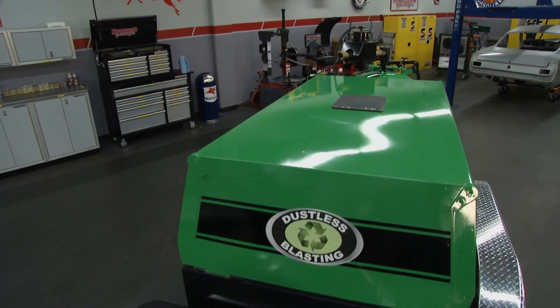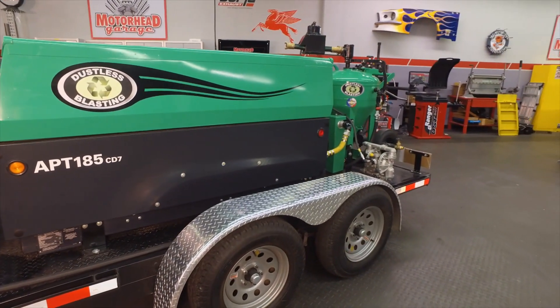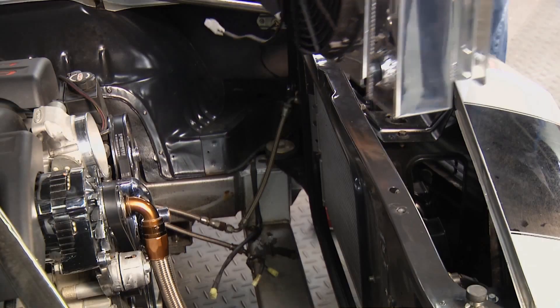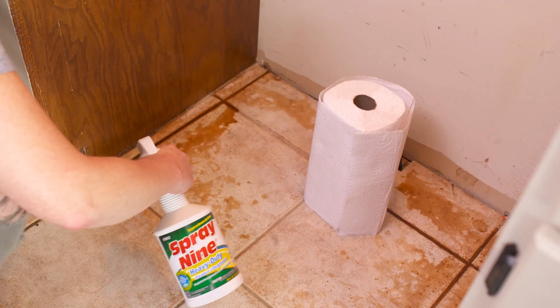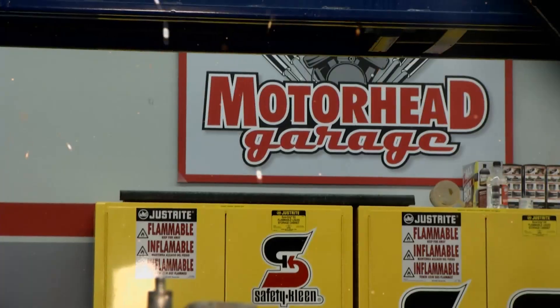This week on Motorhead Garage, Brian learns about the newest unit from Dustless Blasting — the startup business mobile. Later on, Brian and John install a new coolant system as well as learn about some revolutionary cleaning products. Next on Motorhead Garage, presented by Dustless Blasting.